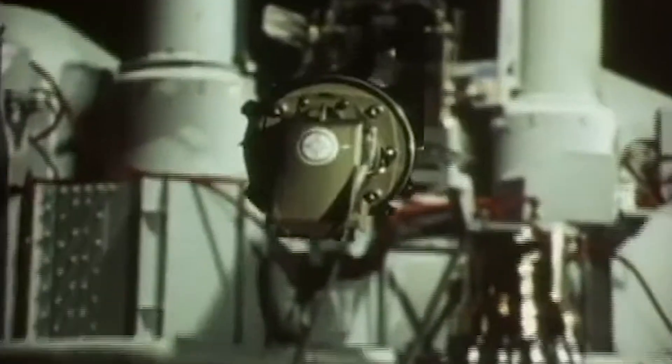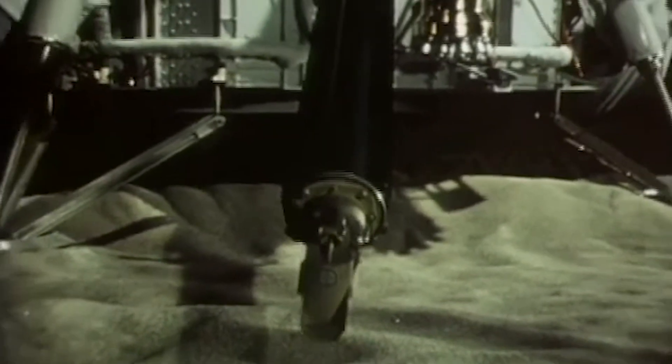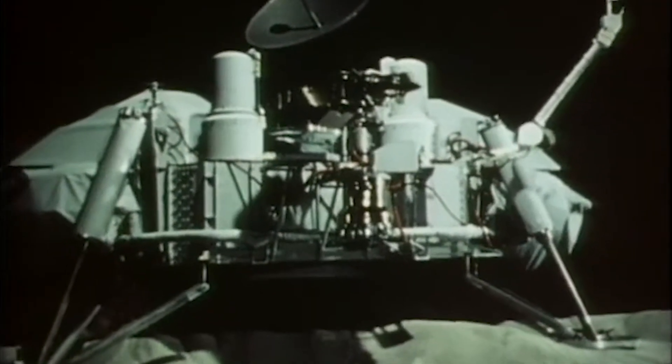For the first time ever, humans saw real pictures from the Martian landscape — rocky, red and silent. Each lander carried instruments to analyze soil chemistry and test for biological activity. The results were controversial.